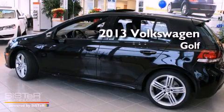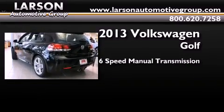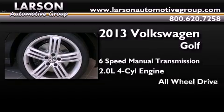This is a brand new 2013 Volkswagen Golf. This compact has a 6-speed manual transmission, an inline 4-cylinder engine, and the added safety and control of all-wheel drive.